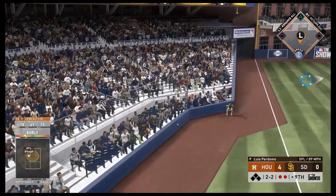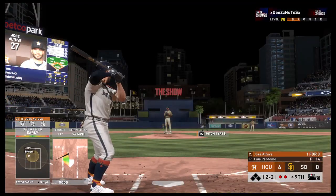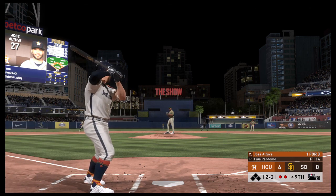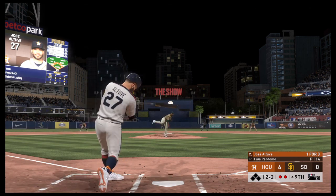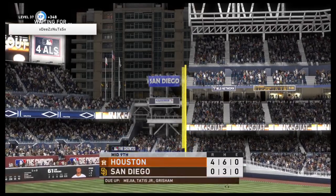Line hard — foul. The 2-2 one more time. And he struck him out. So a good pitch there, and now they're going to need to string some hits together.